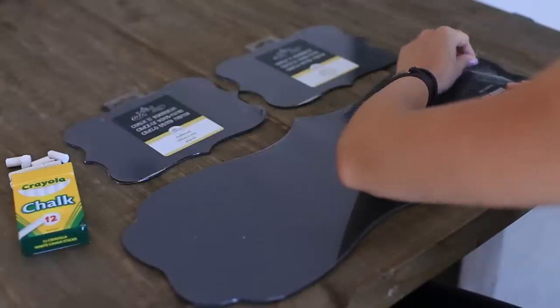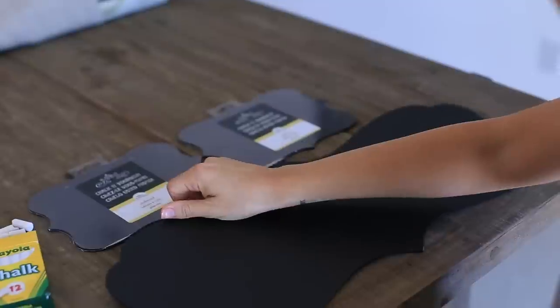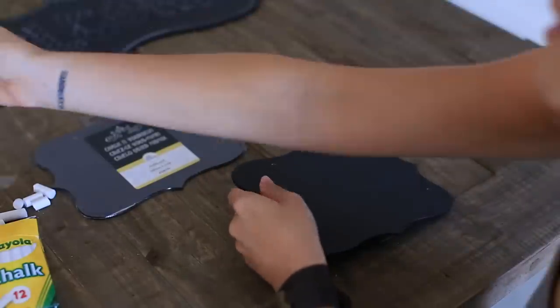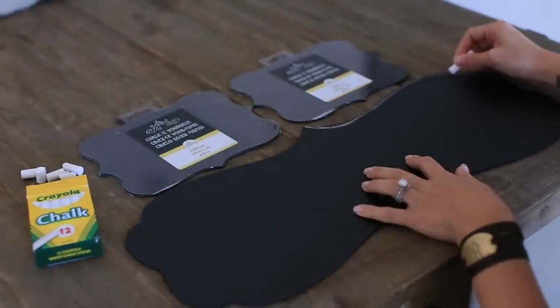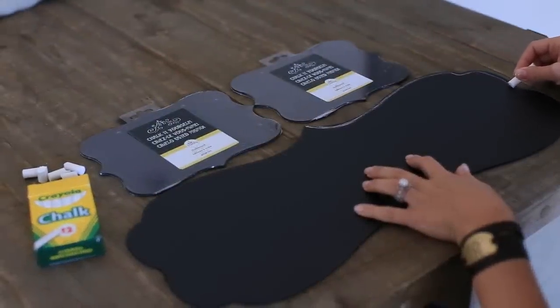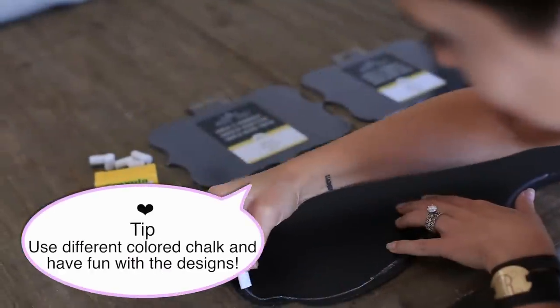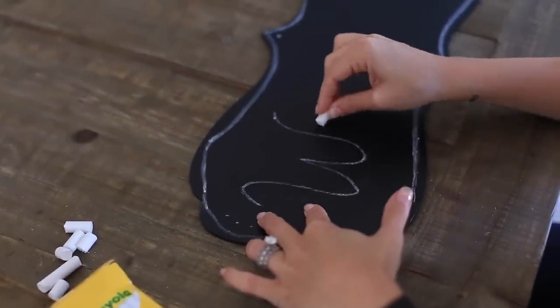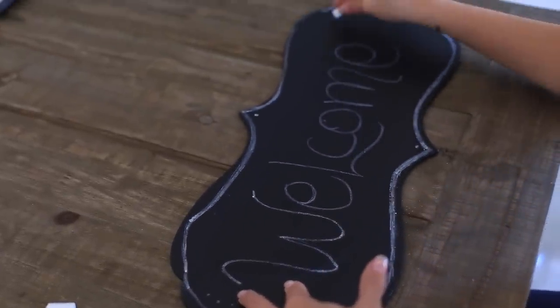My next tip is I picked up a bunch of chalkboards to use around the house whenever I have a special event or get-together. First and foremost, the large one I'm just going to write 'welcome' on. But if you're having a bridal shower or a baby shower, you can go all out and customize it. I got a little stand and put it right when you enter my house, but you can get a larger stand and put it outside. You can totally customize it — that's what I love about chalkboard ideas.